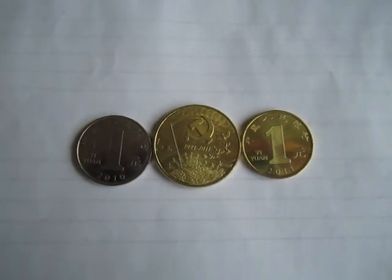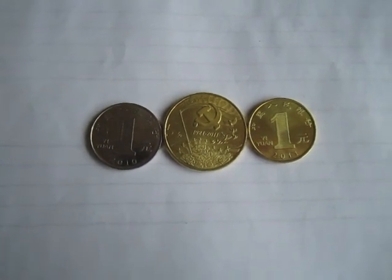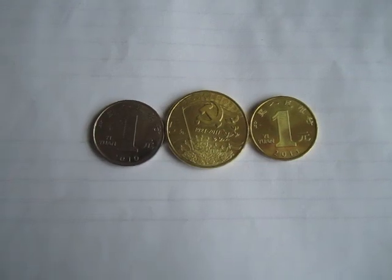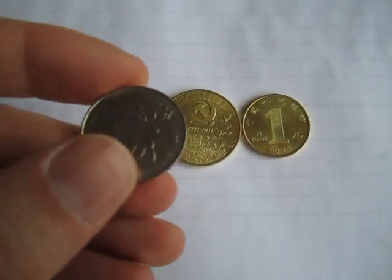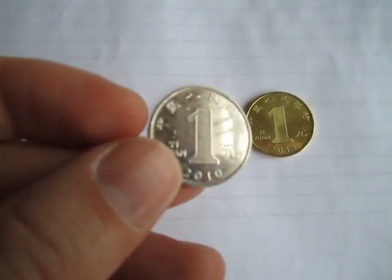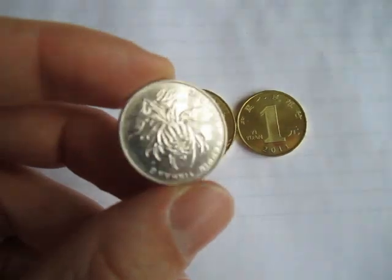Commemorative coin sets released by the Chinese government Bank of China to celebrate the 90th anniversary of the Communist Party in China. This is a 1 yuan coin that is common, used every day. One side has the 1 yuan denomination, and the other side has the flower of the country.